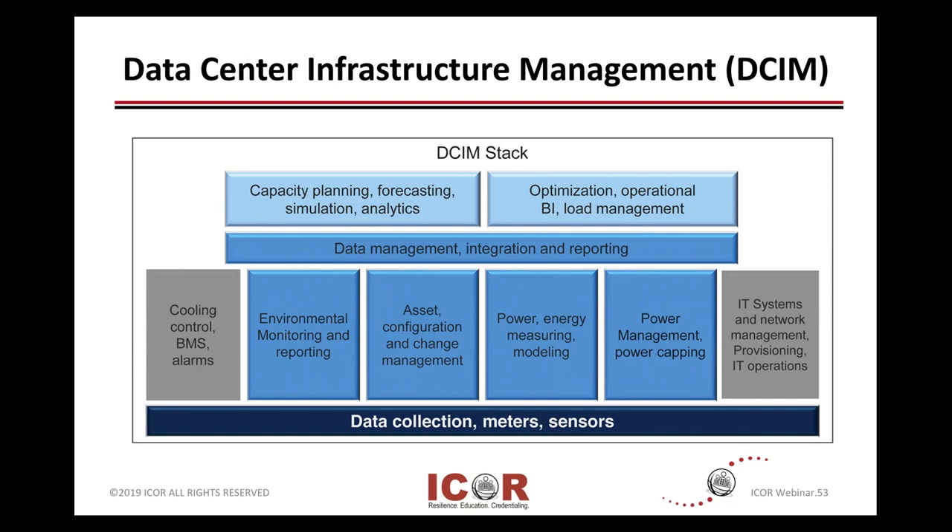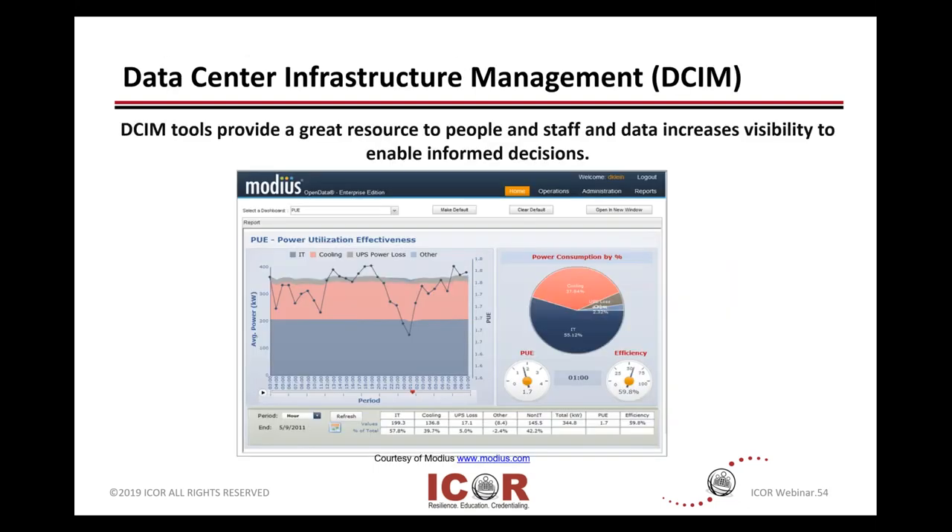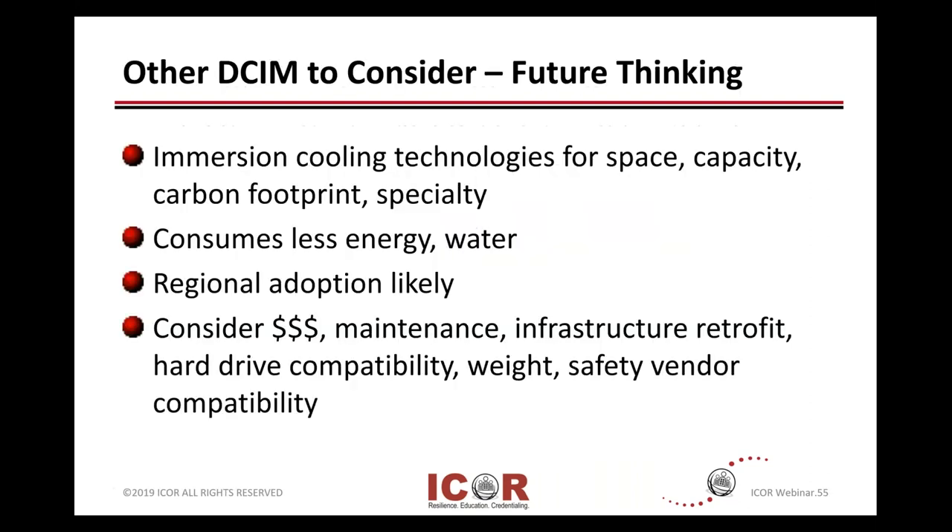There's a variety of different vendors out there showing different DCIM screenshots, and the idea is you get data through your research, meters, and sensors. As we opened with: if you can measure it, then you can potentially prove it and improve it. Things that are being developed and put into place — you'll see more and more.